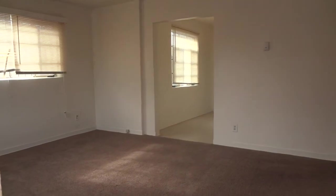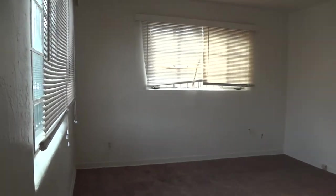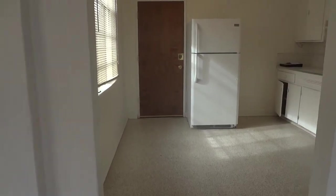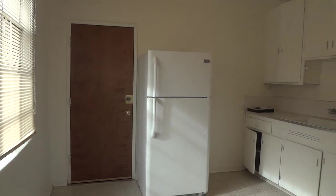The living room is carpeted and we're going to go into the kitchen. The door right in front of me leads out to the backyard.